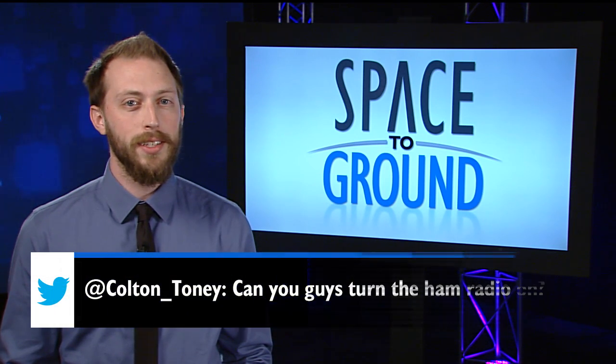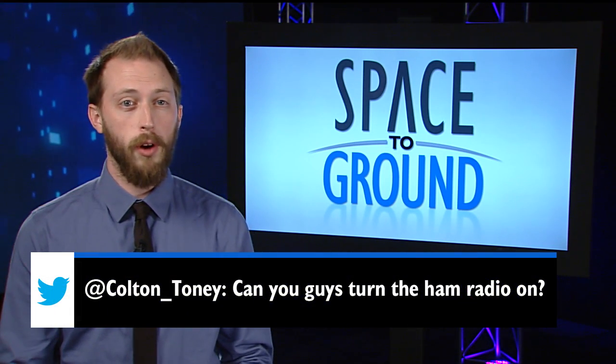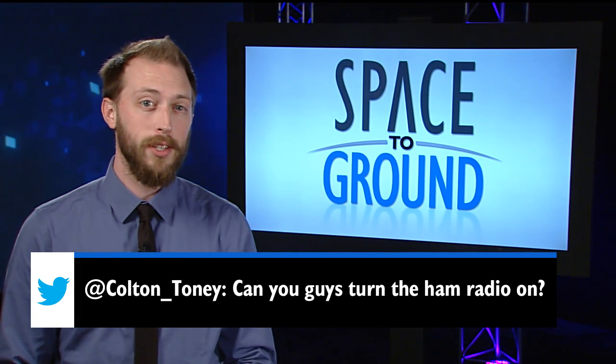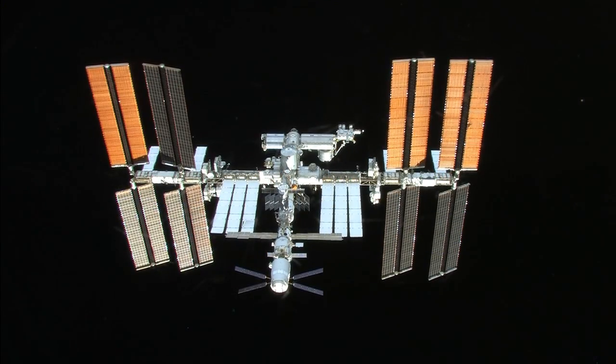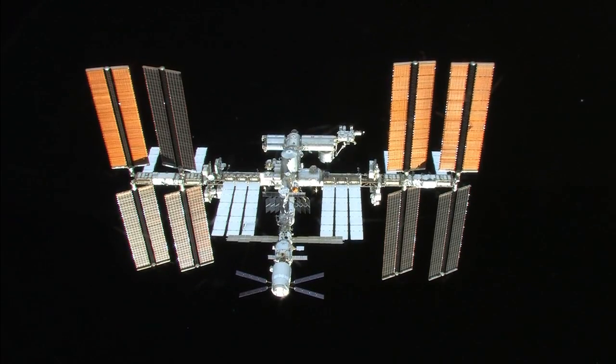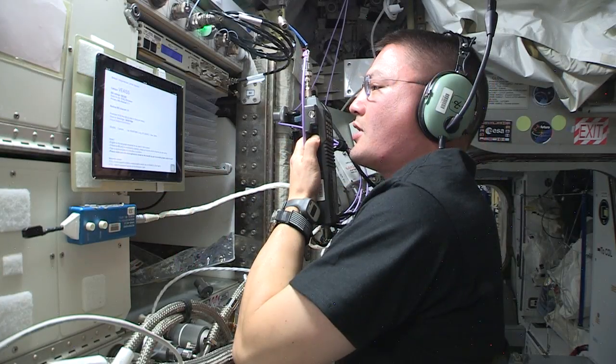This week, Colton asked if we could turn on the station's ham radio. Well, if you have a ham radio of your own, there's a chance astronauts passing overhead could respond to your call. The station is equipped with a ham radio just like many amateur operators have here on planet Earth.